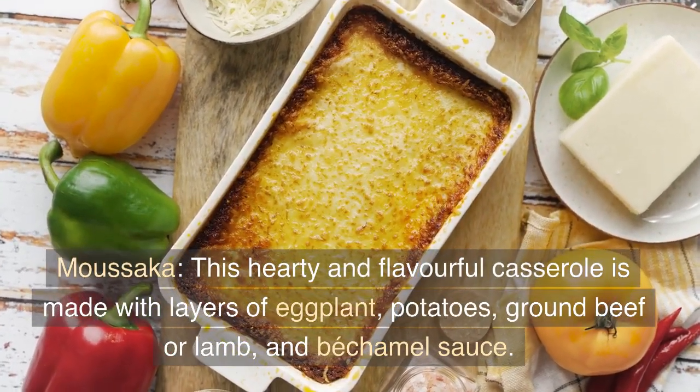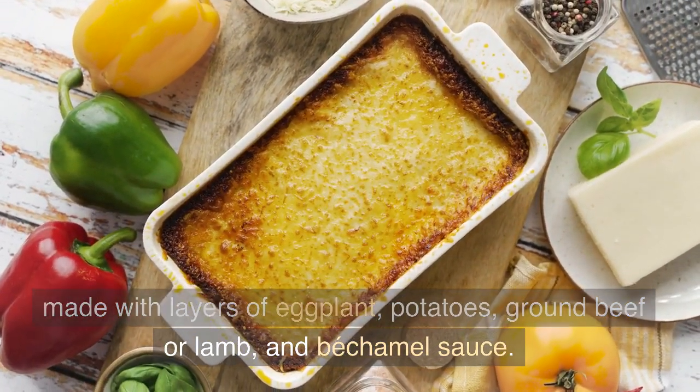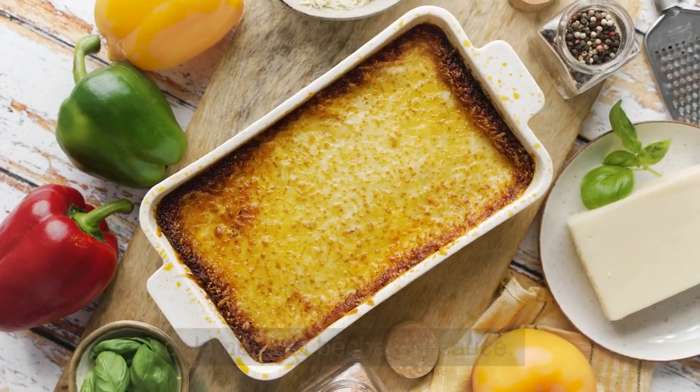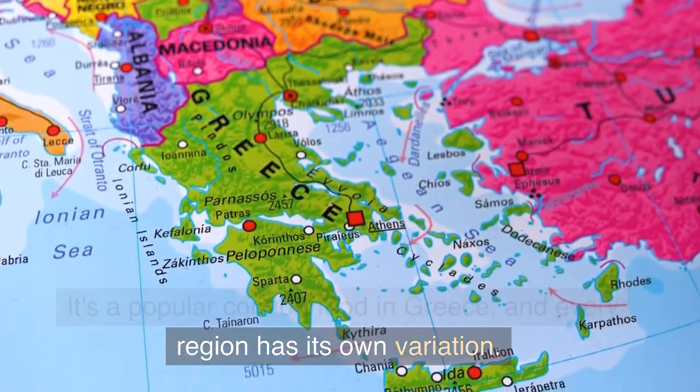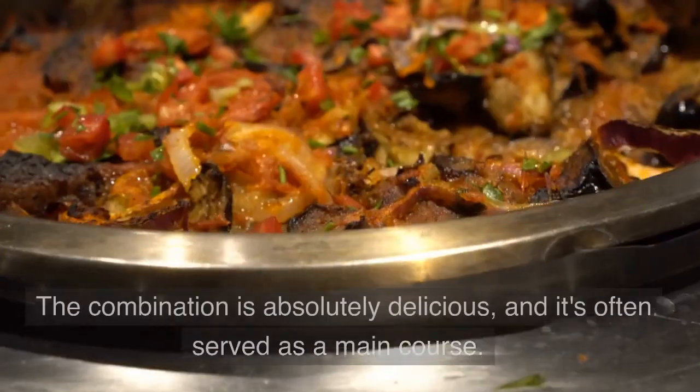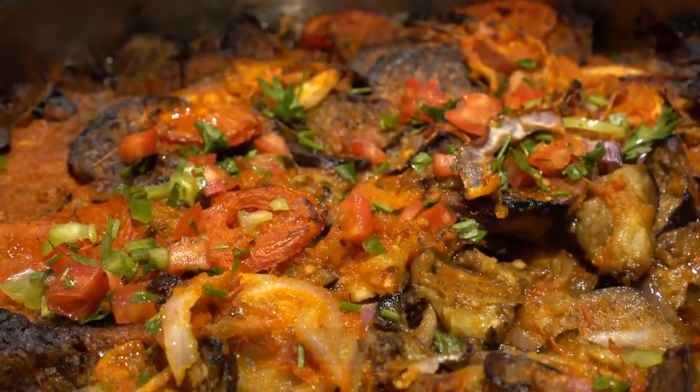Moussaka. This hearty and flavorful casserole is made with layers of eggplant, potatoes, ground beef or lamb, and bechamel sauce. It's a popular comfort food in Greece, and every region has its own variation. The combination is absolutely delicious, and it's often served as a main course.